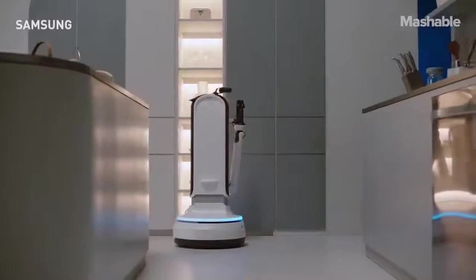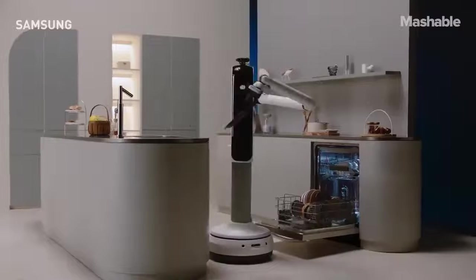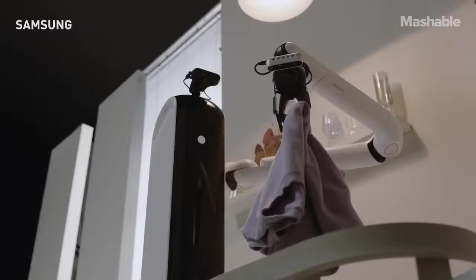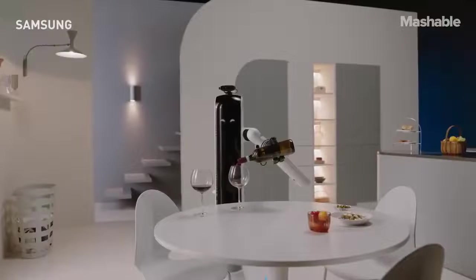Finally, there's BotHandy. BotHandy uses AI to identify and lift household items to help you out while you're working around the house. It can identify a bunch of different objects, so BotHandy can set the table, pour wine, or put away your groceries.